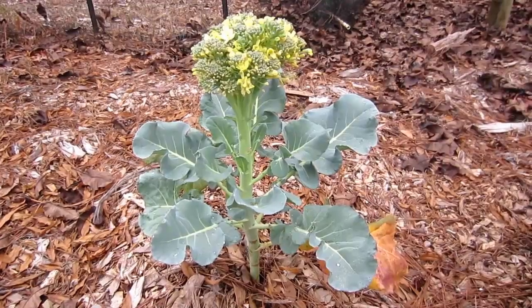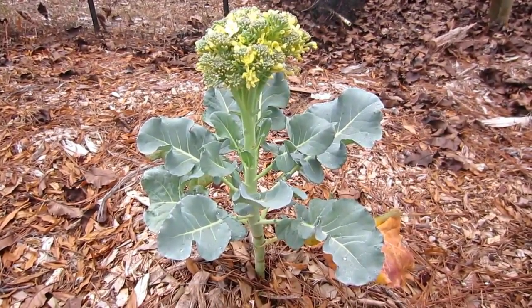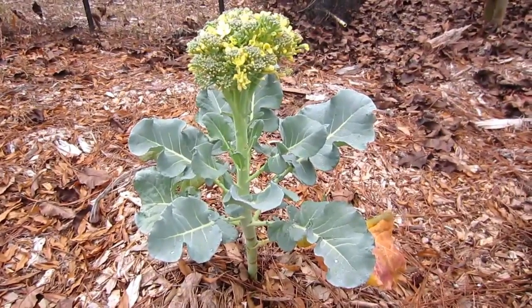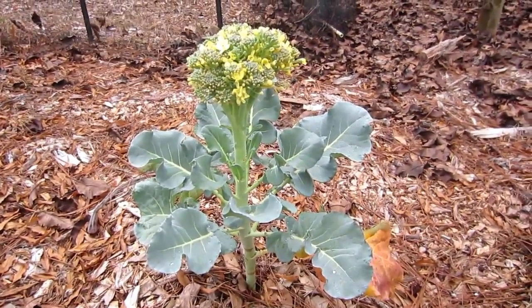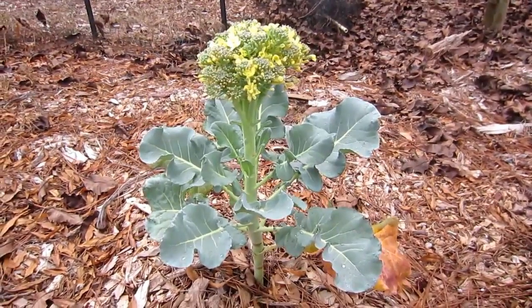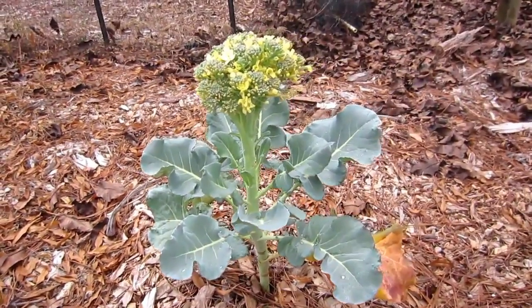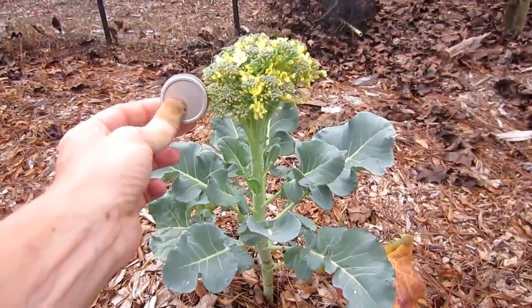This particular broccoli is grown with the Back to Eden method. It's been here for quite a while. As you can see, it needs to be harvested — it's way past its peak with all the flowers on there. To give you a comparison, this one has been in the ground for over a month longer than what we have in the Mitleider garden.